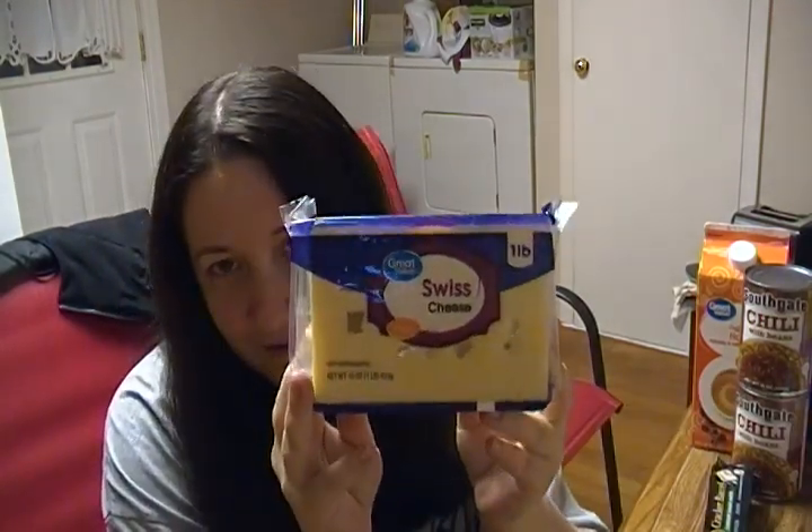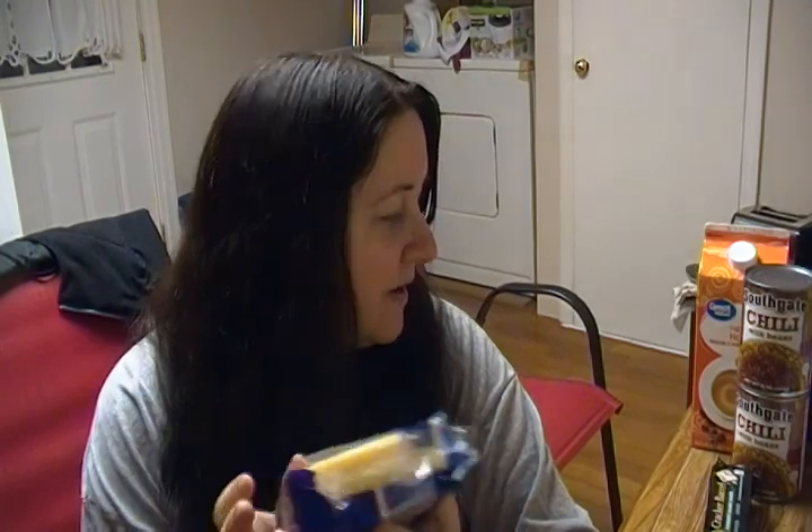And this is Michael's favorite cheese. Not necessarily the brand, but Swiss cheese — he loves it. He can eat like an entire block of this. Not that that's a good thing, but he can eat an entire block of that just by itself.